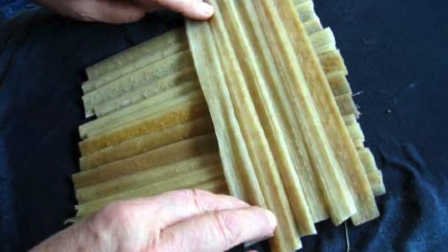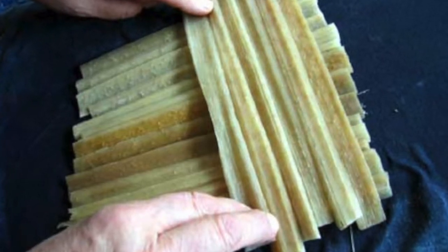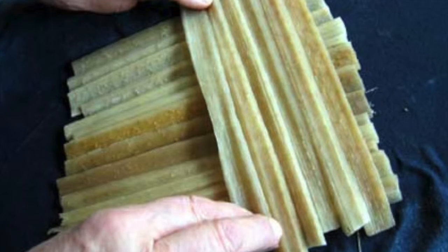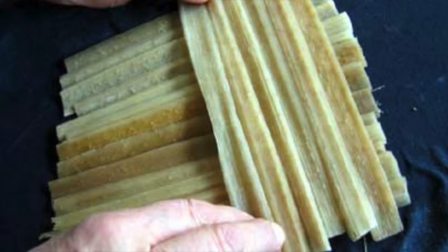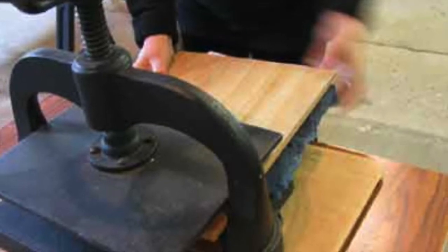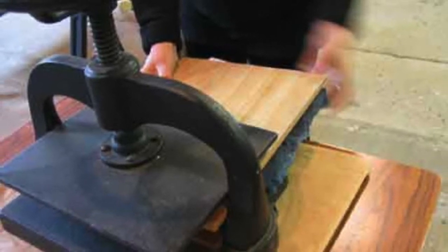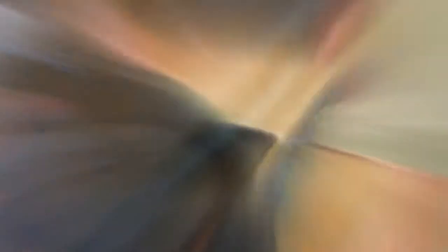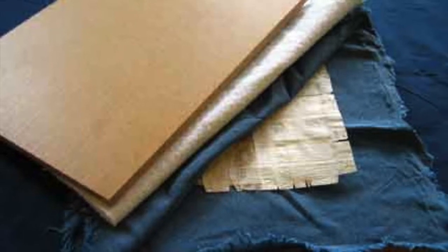The strips of flattened, soaked papyrus are laid out in two layers perpendicular to each other. This technique is absolutely essential to papyrus making and is what gives papyrus its characteristic look and feel. Each strip overlaps the next by 1/16th of an inch. When the strips have all been laid out, they are covered with a sheet of linen and felt and then sandwiched between two boards in a press. The sheet will remain in the press for a few days until it is dry, and the felt is changed daily to aid in the drying process.